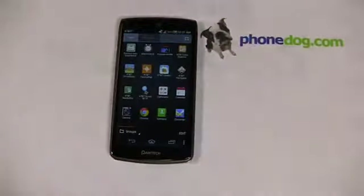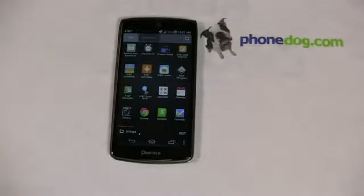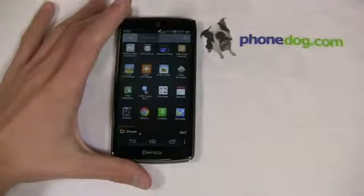Out of the box you do get some AT&T applications: code scanner, and drive mode — which I actually love. Drive mode is an application that, when enabled, sends a customizable auto-reply message to incoming texts to help curb texting while driving. AT&T is really big on their 'It Can Wait' campaign.